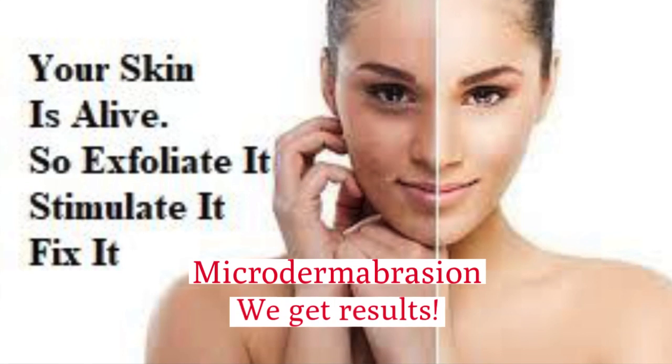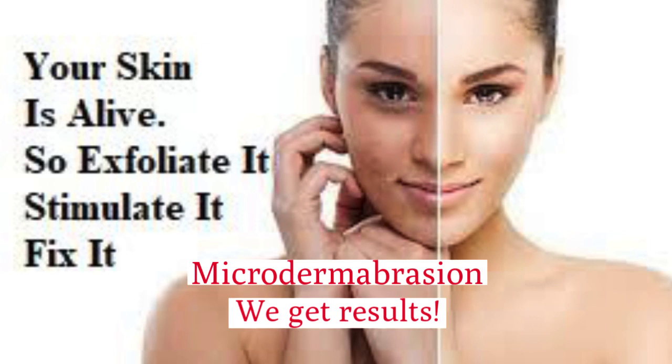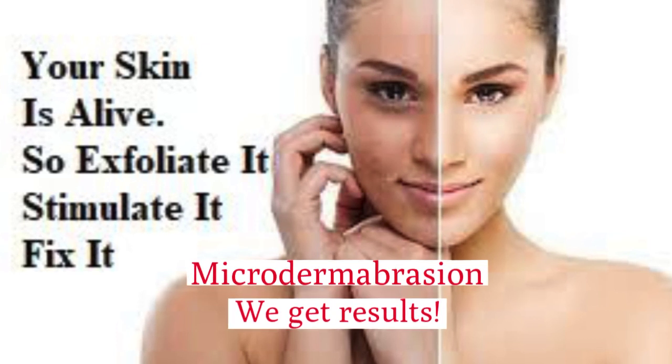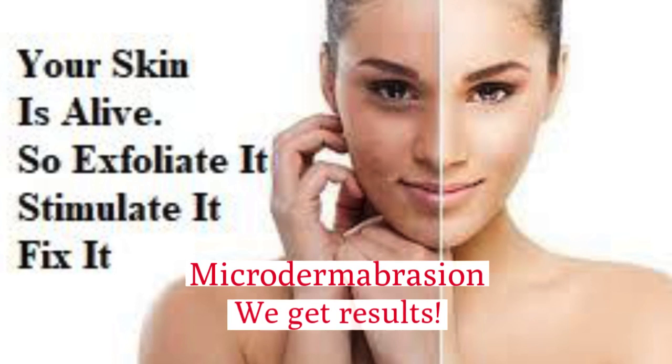Microdermabrasion is a fantastic treatment to rejuvenate the skin by removing the outer layer of the skin that's already dead. It then triggers a response down through the layers of skin to trick collagen to produce again. Phenomenal for wrinkles, scarring, stretch marks and pigmentation.